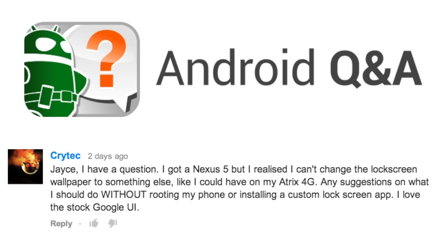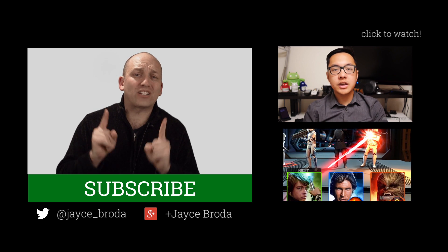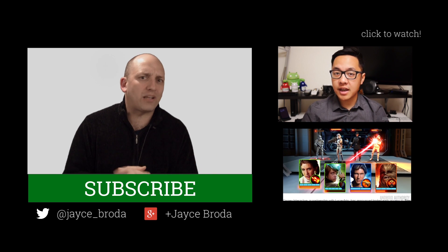You all wanted to know what your homework was for this week. I wanted you to answer this question from Crytek: Jase, I have a question. I've got a Nexus 5, but I realized I can't change the lock screen wallpaper to something else like I could with my Atrix 4G. Any suggestions on what I should do without rooting my phone or installing a custom lock screen app? I love the stock Google UI. That's your homework for this week, Android Army. The first person to answer Crytek's question conclusively, and able to back that up with links if necessary, I will ship one of those to you anywhere in the world.